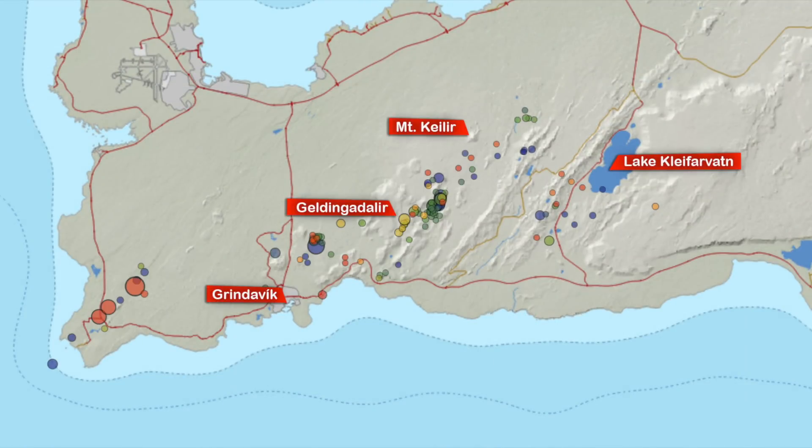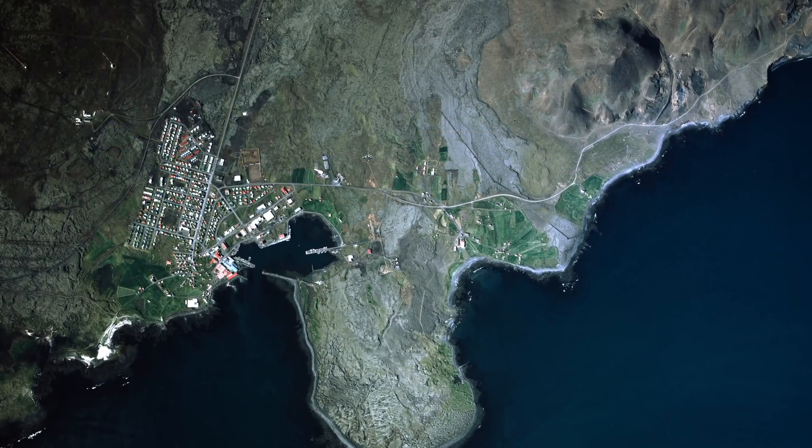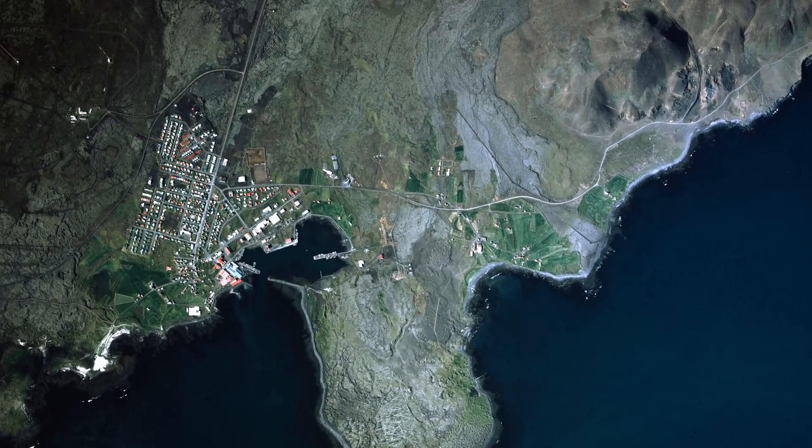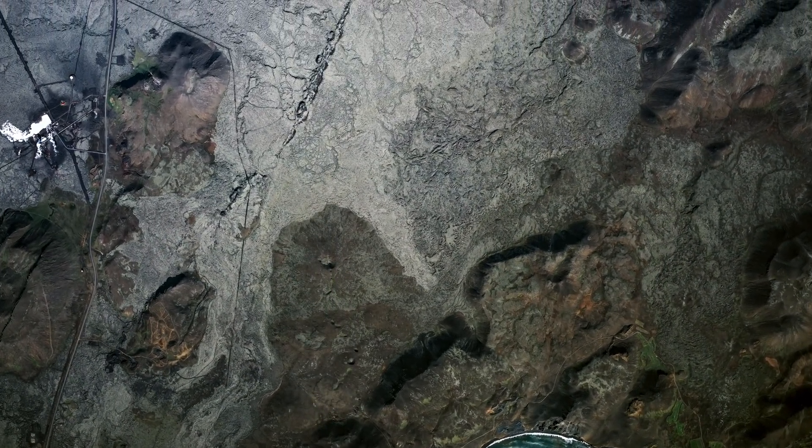I've always had a bad feeling about that one because it's the one that could so easily destroy the town — it's the worst place to have an eruption on the Reykjanes Peninsula. But the fissure can be well seen on this photo.